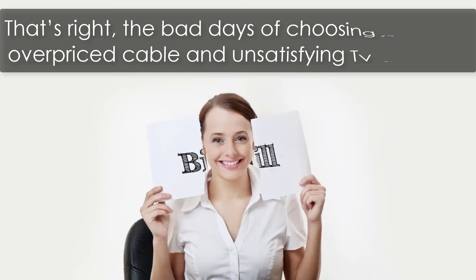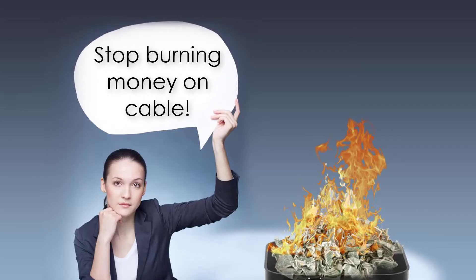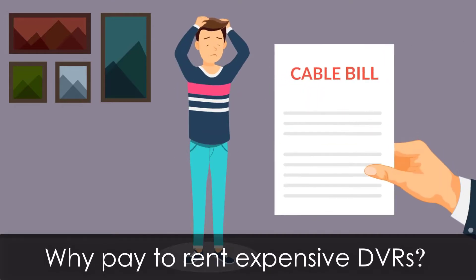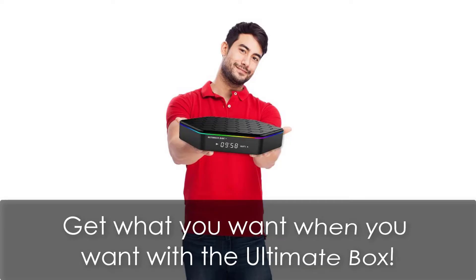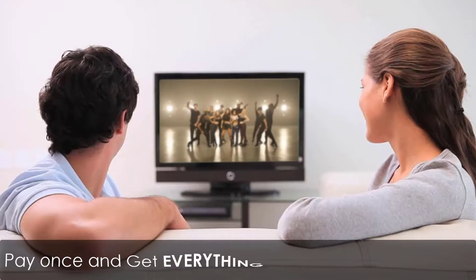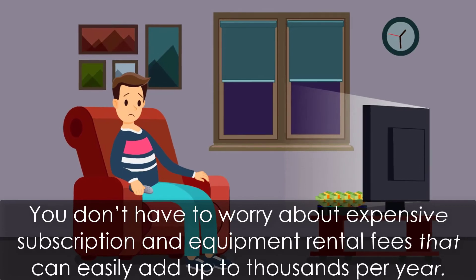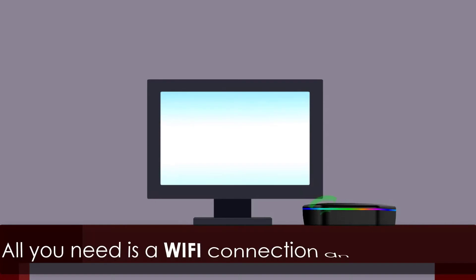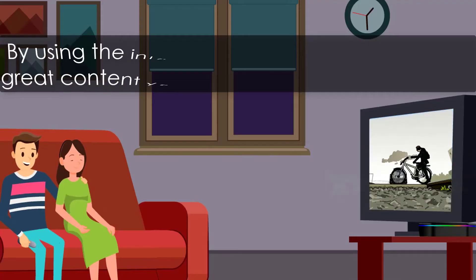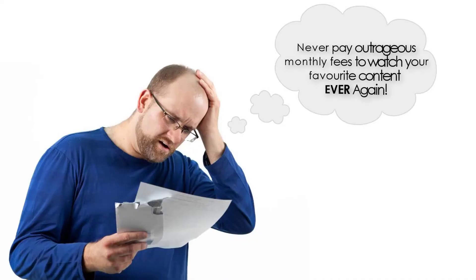That's right — the bad days of choosing between overpriced cable and unsatisfying TV are over. Stop burning money on cable. Why pay to rent expensive DVRs? Why pay expensive monthly fees for channels you're not even watching? Get what you want, when you want, with the ultimate box. Pay once and get everything you want on demand. You don't have to worry about expensive subscription and equipment rental fees that can easily add up to thousands per year. All you need is a WiFi connection and you're set. By using the internet to stream, you'll get all the great content you love directly from the cloud — never pay outrageous monthly fees ever again.